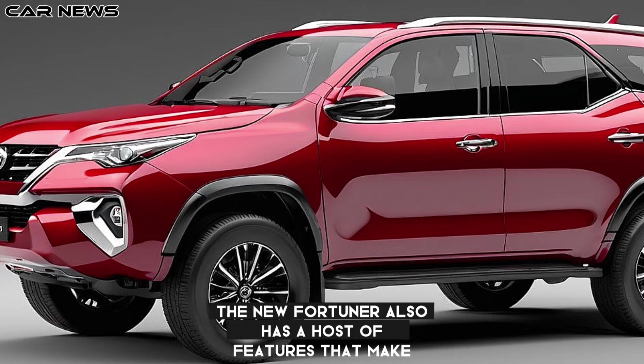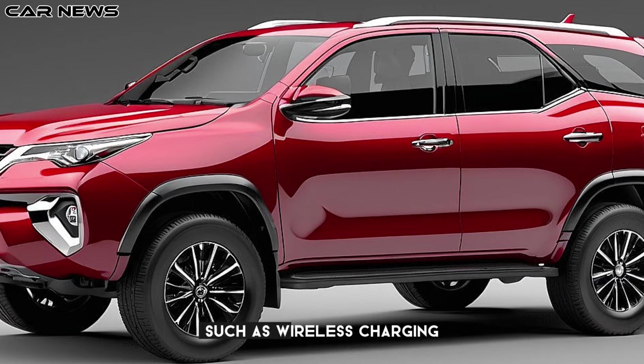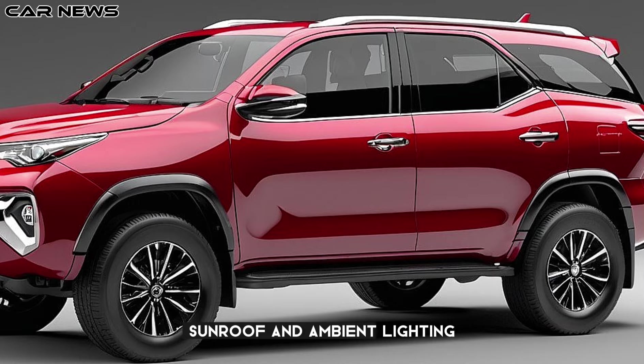The new Fortuner also has a host of features that make your driving experience more convenient and enjoyable, such as wireless charging, keyless entry, push-button start, sunroof, and ambient lighting.